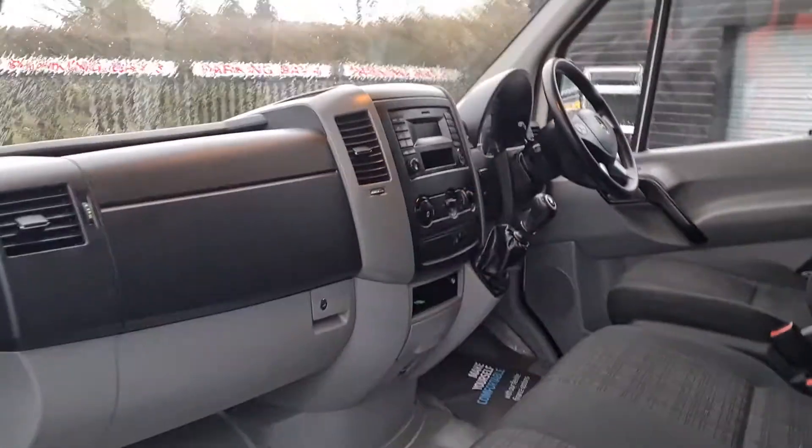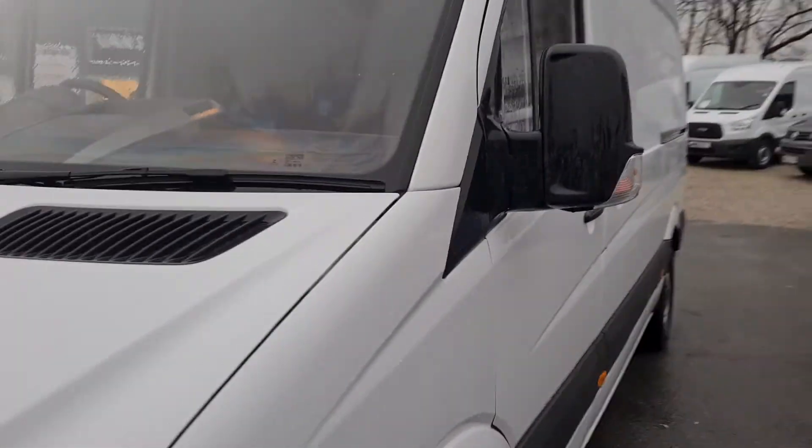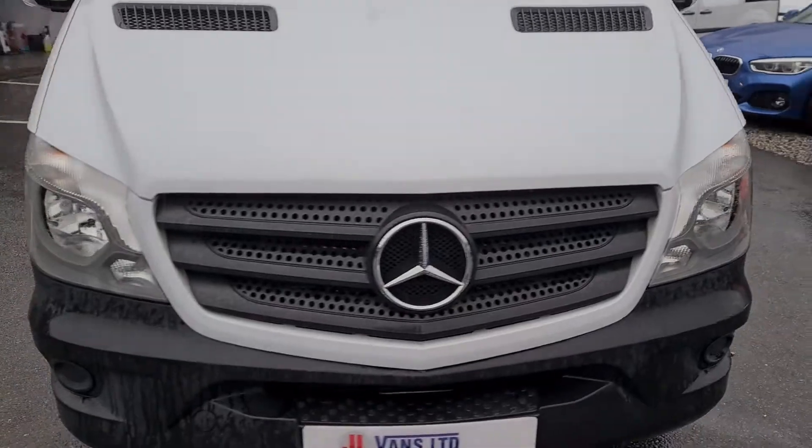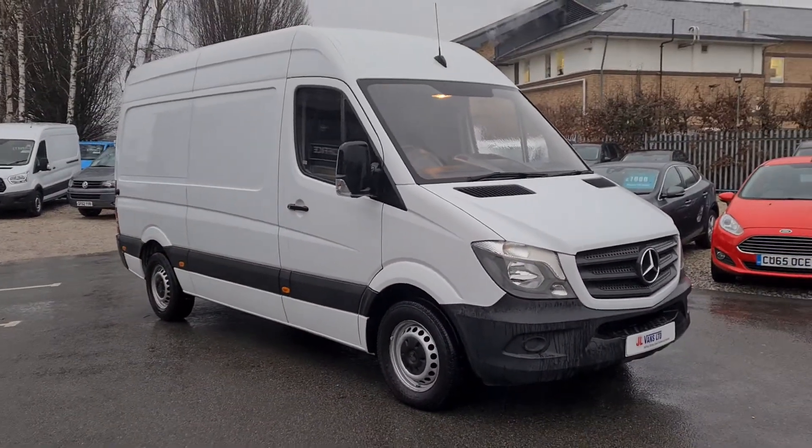If you'd like to get in touch with us about this van or any other van that we have currently in stock, please do so and we can give you a more detailed walk through.